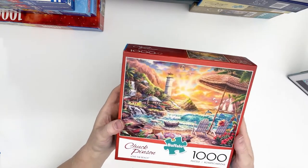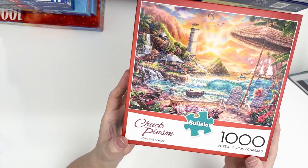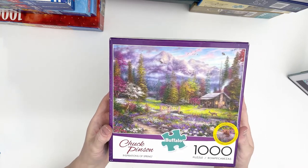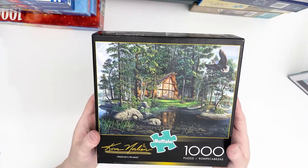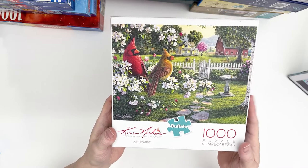And then I got some Chuck Pinson — I just love his stuff too. This is called Love on the Beach. And then I got Inspirations of Spring. And then a couple more by Kim Norlean — this is called Freedom's Promise, and then Country Music by the same artist. These are Buffalo Games.